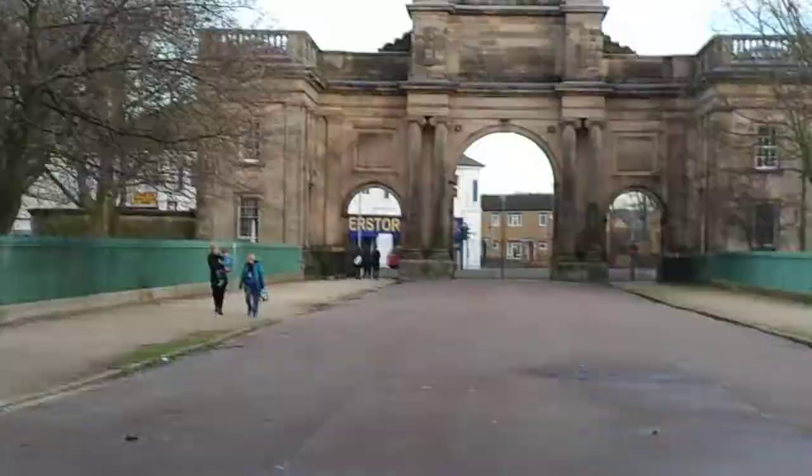As most people know, Birkenhead Park was the first public park in Britain, constructed in 1847. Although there have been parks beforehand, there have been private parks and you had to pay for entry, but Birkenhead Park was for everybody.